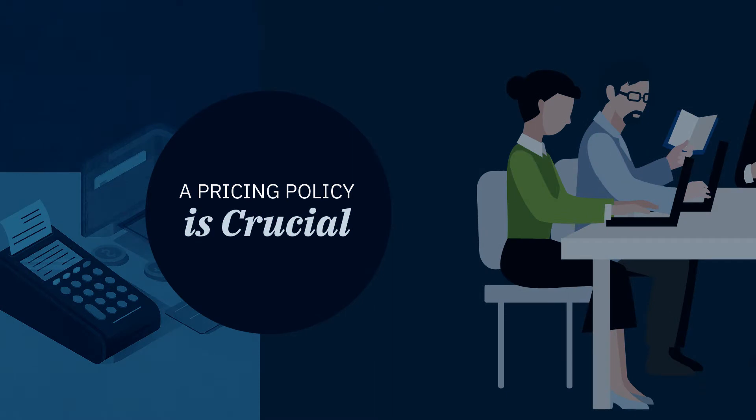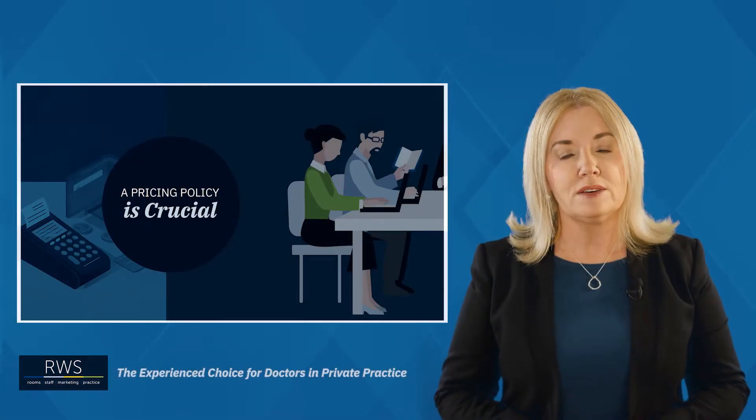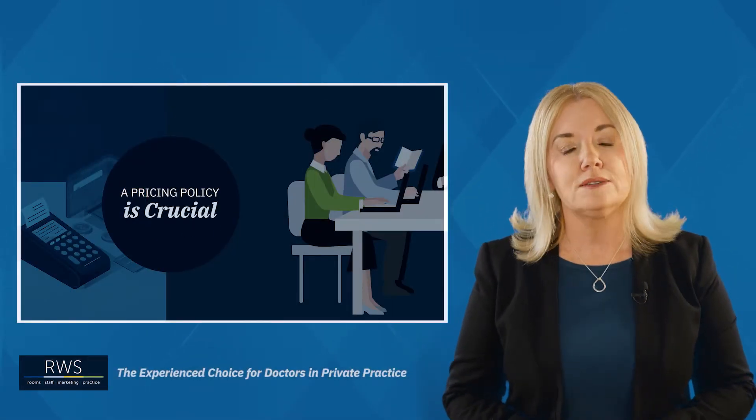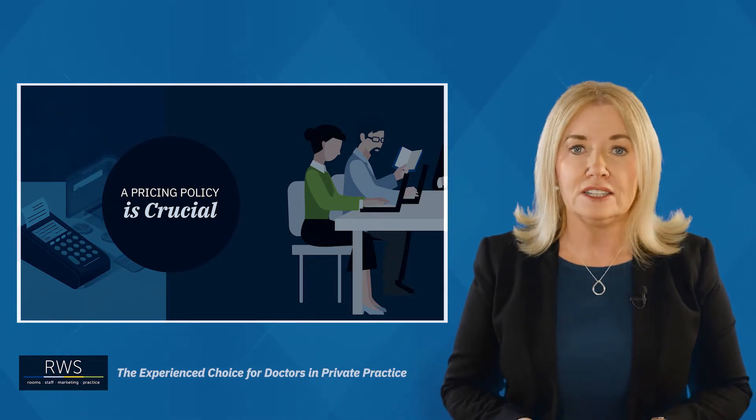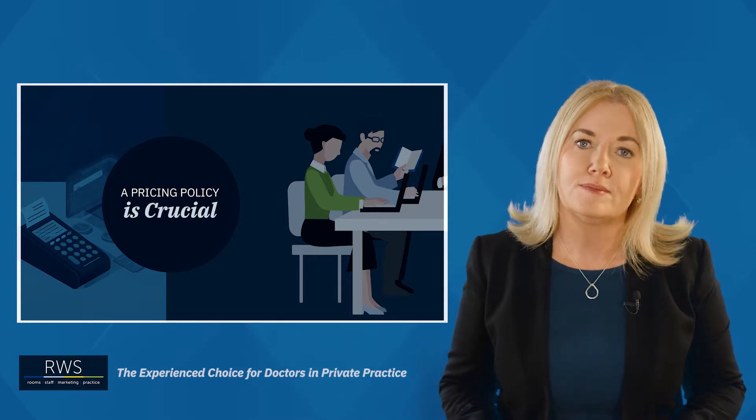So firstly let's discuss revenue. The amount of revenue you make will be dependent on your pricing policy in your practice, so make sure it's a watertight document and make sure it reflects clearly how you want to be seen and positioned in the marketplace.